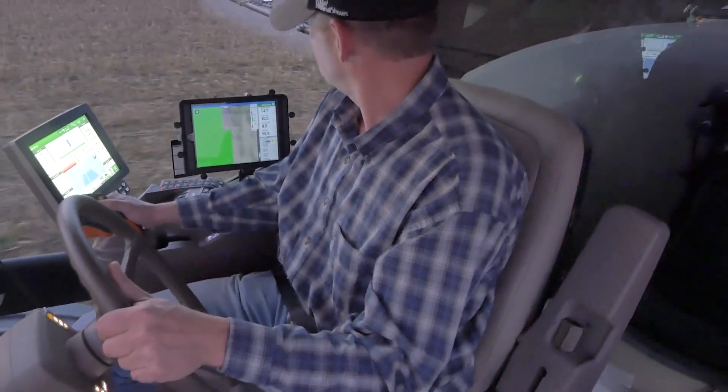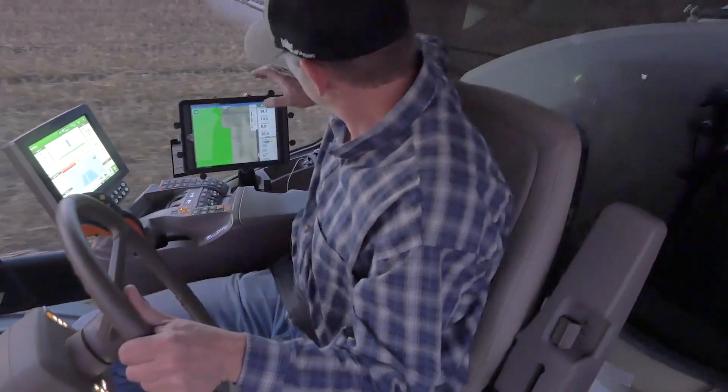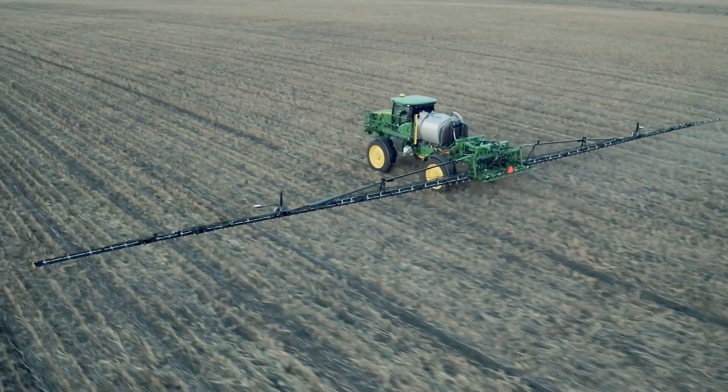New customizable controls and a simpler interface make it easier for operators to be more efficient, plus operators can enjoy greater comfort over long days during condensed application schedules. These industry-leading solutions from John Deere can help put you acres and dollars ahead each season. Now let's hear from a Canadian customer about how changes in the sprayer industry over the past few years have had an impact on his operation's bottom line.